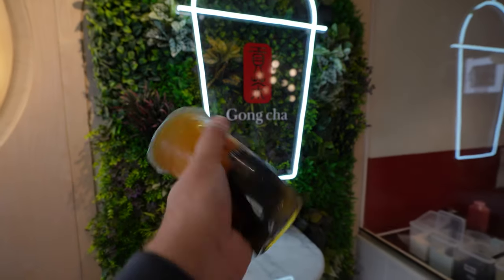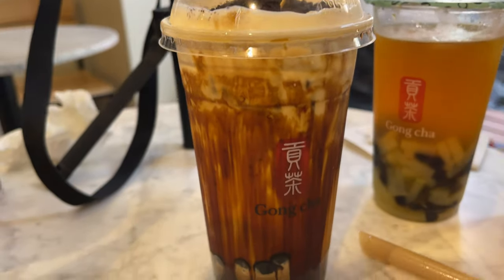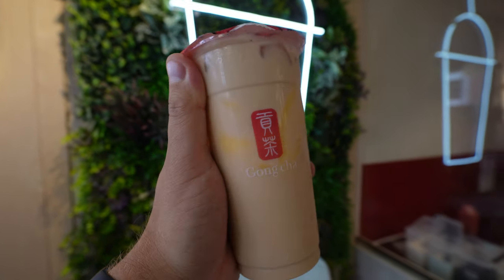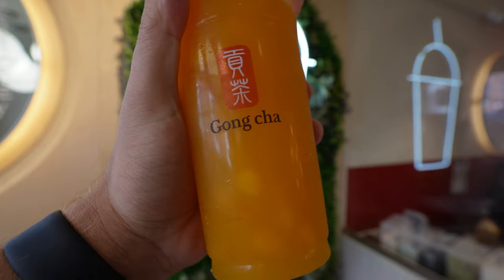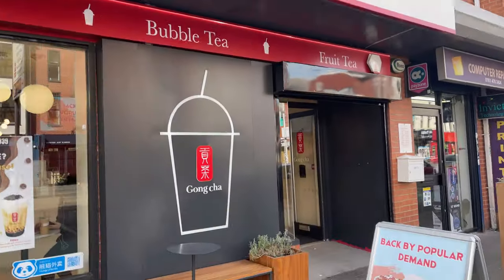Hey guys, welcome to the channel. A little bit of a different video today — I'm going to show you something that I've enjoyed for many years but I don't think it's that popular within the South Asian community, which is bubble tea. We're on Curry Mile, we're going to go to Gong Cha. I love bubble tea and I want to show you why and kind of push it forward. Let's head inside.